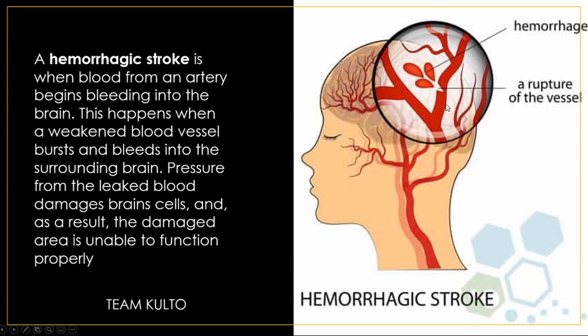Next, we have hemorrhagic stroke. This happens when blood from an artery begins bleeding into the brain — when a weakened blood vessel bursts and bleeds into the surrounding brain tissue. The pressure from the leaked blood damages brain cells, and as a result, the damaged area is unable to function properly. As shown in the picture, there are ruptured blood vessels. If a stroke is caused by a ruptured blood vessel, it is called hemorrhagic. If it is caused by a blood clot, it is called ischemic stroke.